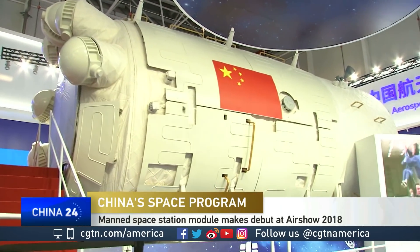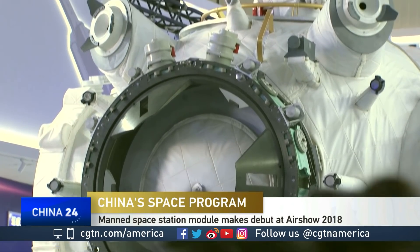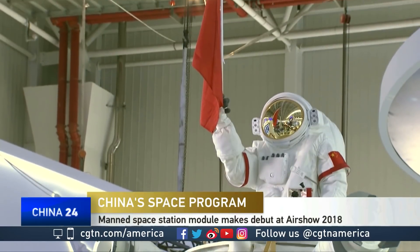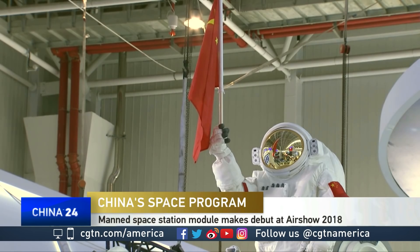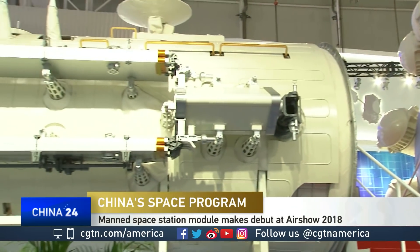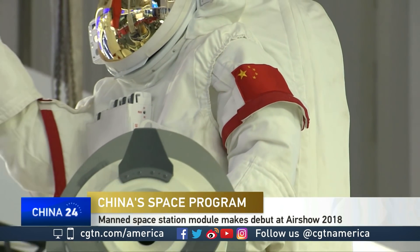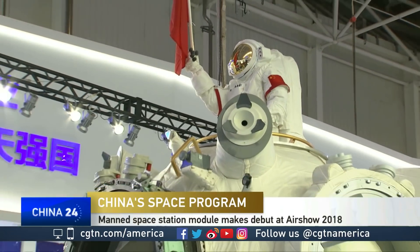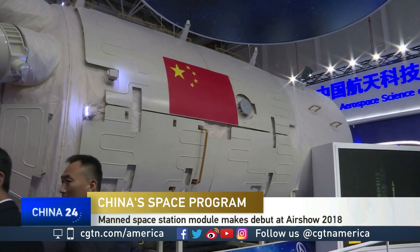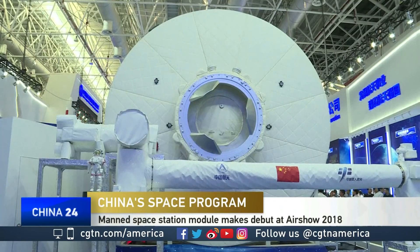Originally, we hoped to have a large aperture telescope on the Meng Tian module, but we changed the plan so it will be an independent one — a large aperture telescope module flying independently but in company with the space station. The core module Tianhe, which is exhibited in Zhuhai, will be the core of the station and will be in control of the whole station. The three astronauts will live in this station in the future.